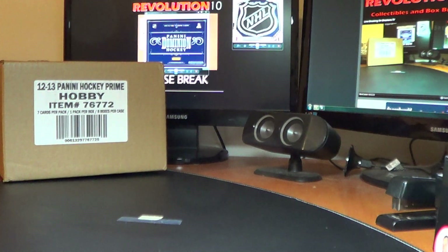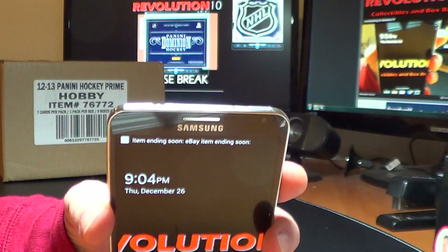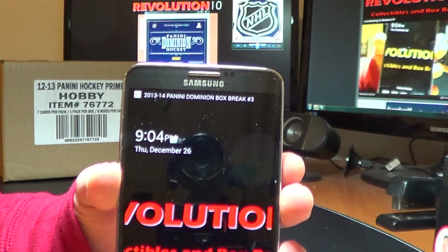How's it going, everyone? Bobby here with Revolution 10 Collectibles. It's Boxing Day in Canada — the December 26th 8-box case break of 2012-13 Panini Prime Hockey. The current time on my phone is 9:04 PM, Thursday, December 26th.